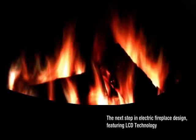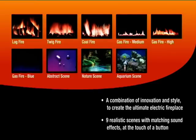We would like to introduce you to the next step in electric fireplace design, featuring LCD technology. What you're about to experience is one of the most advanced and realistic electric fireplaces. With its revolutionary design, the LCD fireplace represents a combination of innovation and style to create the ultimate electric fireplace.